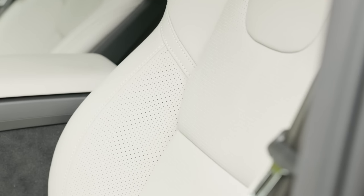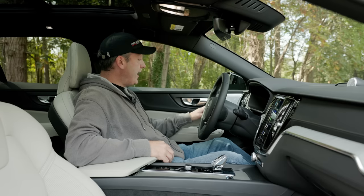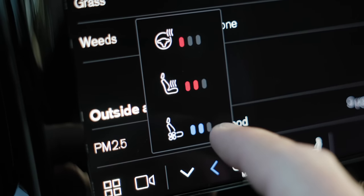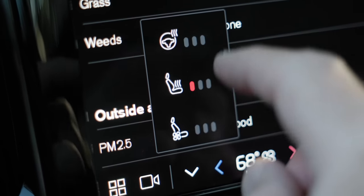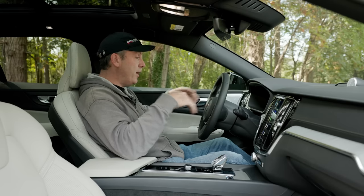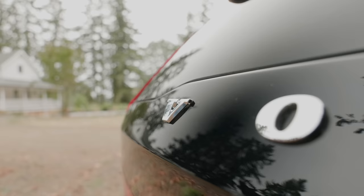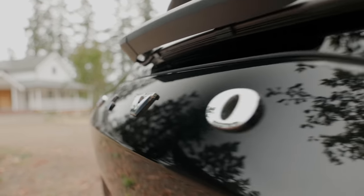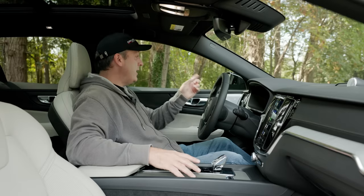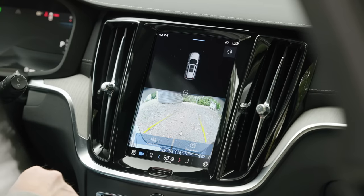The seats are really comfortable with great contouring. They have two memory positions on both driver and passenger side. They're heated, cooled, and the steering wheel is heated as well. This vehicle has collision mitigation that detects pedestrians, blind spot monitoring, rear cross-traffic alerts, and auto braking — the safety suite you'd expect from Volvo.